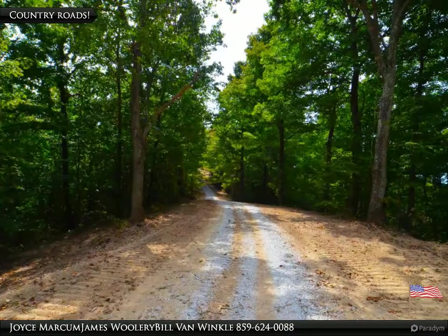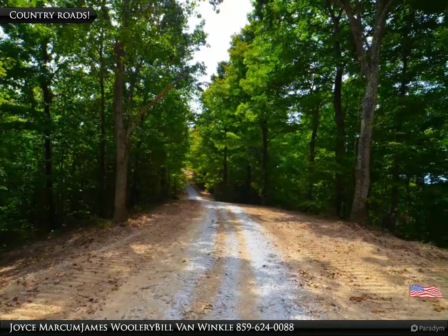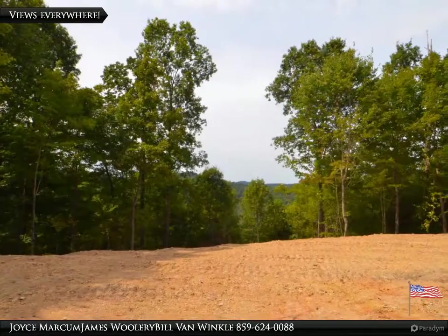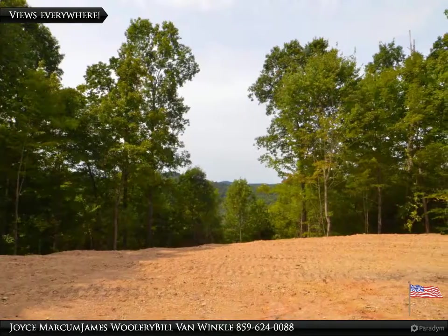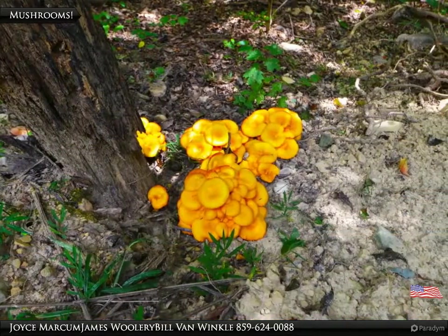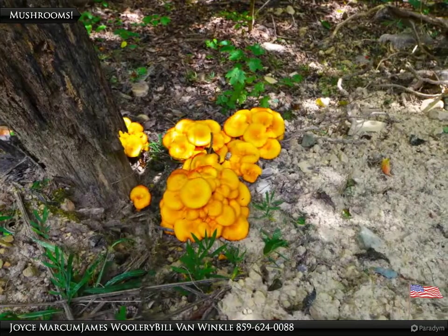All the roads are in excellent condition and have a perfect grade. Majestic views around every corner. These mushrooms are pretty, but they're not edible.